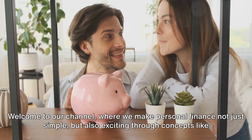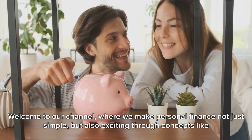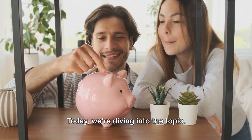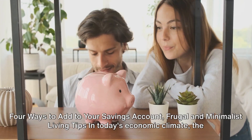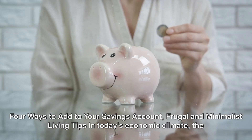Welcome to our channel where we make personal finance not just simple, but also exciting through concepts like minimalist living. Today, we're diving into the topic: 4 Ways to Add to Your Savings Account — Frugal and Minimalist Living Tips.